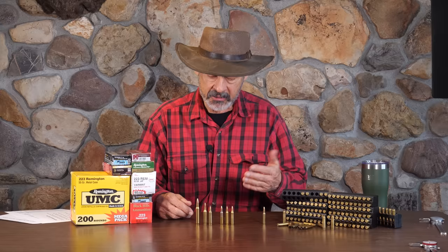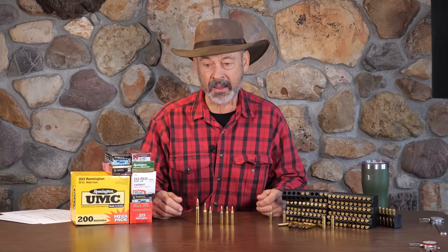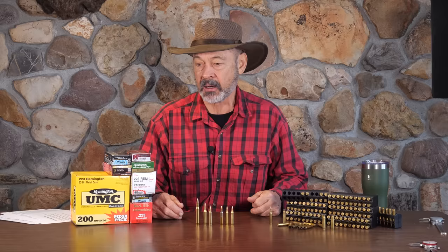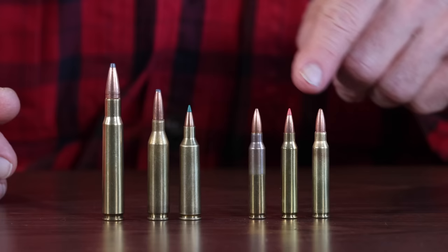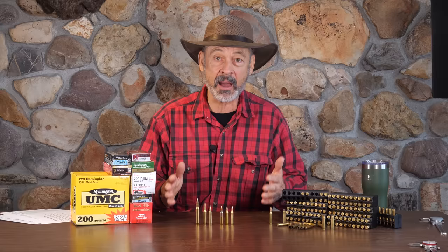Hunting varmints — this is where the .223 really took off in the civilian market. It replaced the .222, which was a great fox and coyote varmint rifle. It's used a lot on rock chucks, woodchucks, jack rabbits, and all the rodents afflicting your hay fields. If they're eating your alfalfa and you need to trim the population, why put up with the expense and noise of a .22-250 or .220 Swift and burn your barrels out? Get a .223 and do the work with less recoil and less expense. It's a great cartridge for varmints.